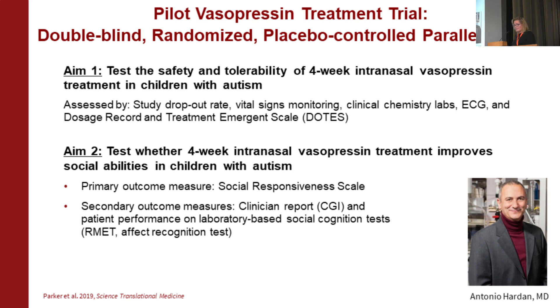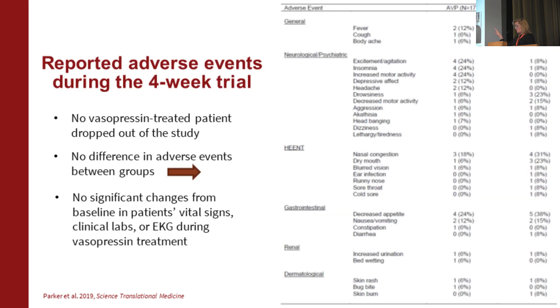Nobody had done this before. I teamed up with Antonio Hardan, a child psychiatrist and autism clinician at Stanford. We did a pilot trial — double-blind, randomized, placebo-controlled. Four weeks of treatment using gold standard outcome measures. The FDA wanted us to use the SRS, but thinking back to the rhesus monkey work, I also wanted to establish convergent validity: blinded parents, blinded clinicians, and the children themselves all reporting or performing assessments.